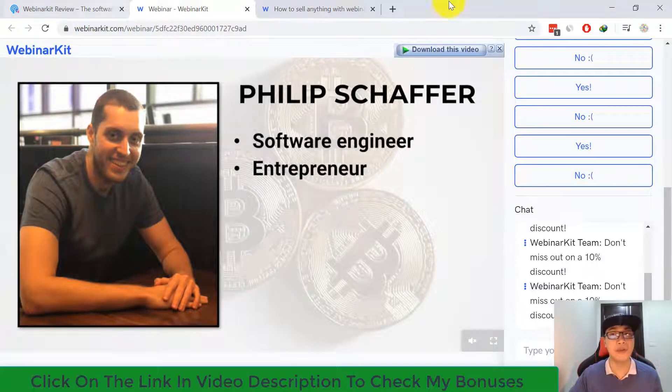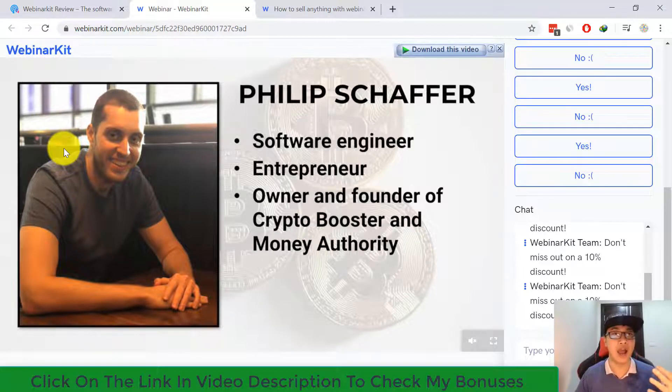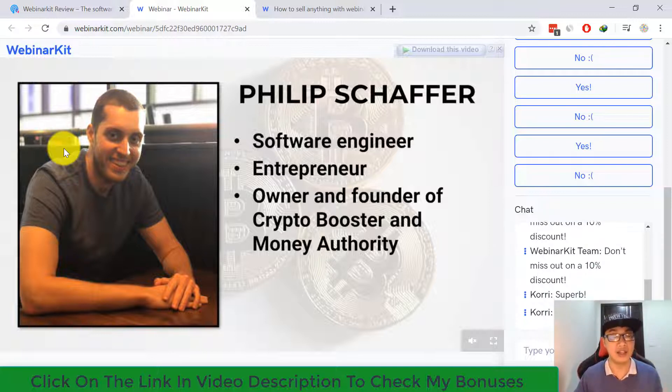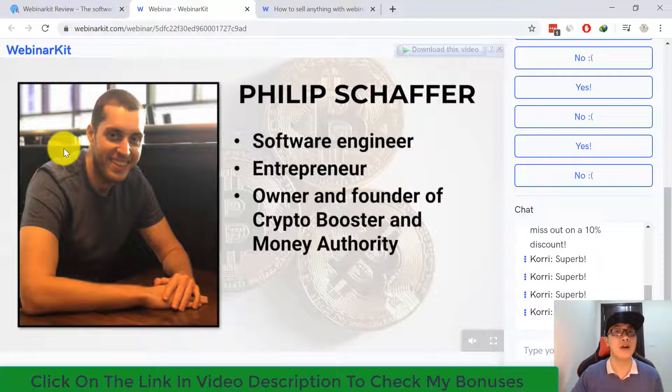After the webinar ends, you can set up a redirect to send people to any offer you want — via your affiliate link, CPA link, or any link you think you can monetize from your auto webinar campaign.